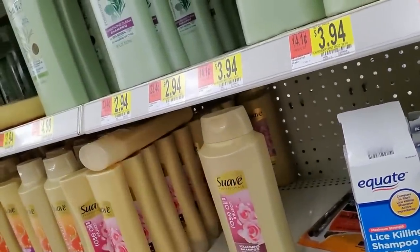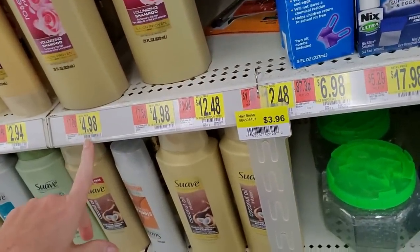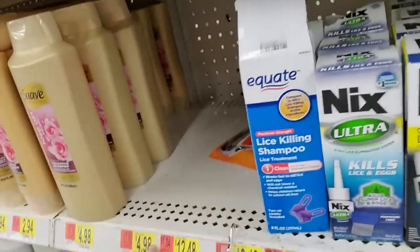I want to check. Oh, it does smell nice. That smells good. So we have rose oil — that's for the shampoo right there — and it looks like they're out of the big conditioner.